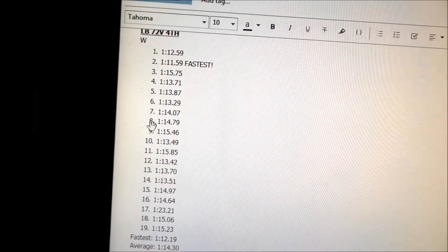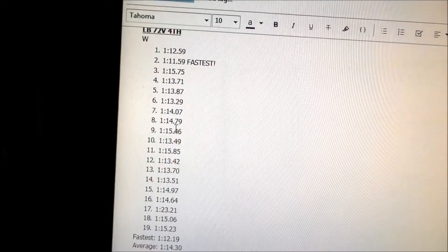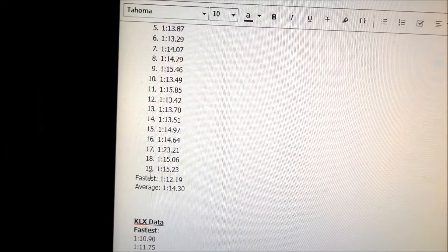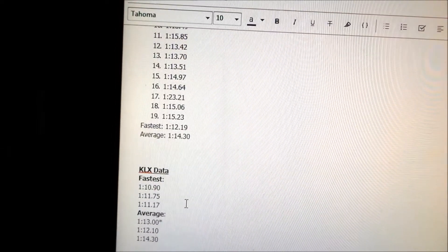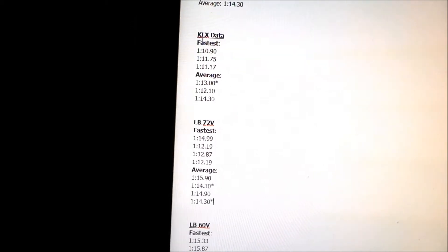The tires just warmed up too, so that helps, and then it just goes downhill from there. So the fastest in that session was 1:12.19 and the average was 1:14. Here are all the compiled data.